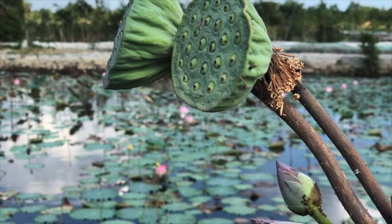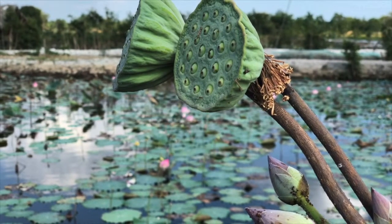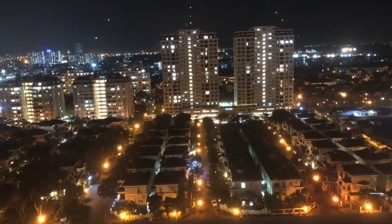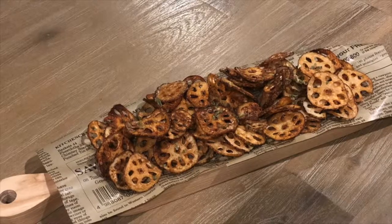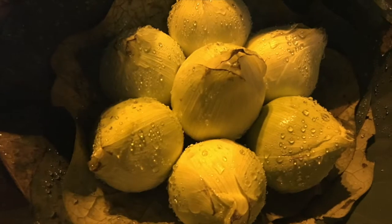In Vietnam, the land is developing very fast, which is taking away many lotus ponds to build houses and more buildings. Every part of the lotus can be used for foods, refreshments, decoration, and praying.